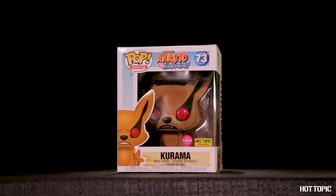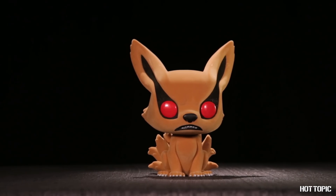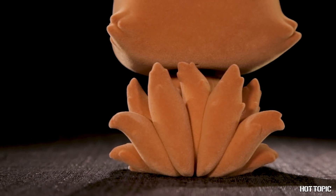From Naruto, we have a 6-inch blocked Kurama. Don't let his cute appearance fool you — we all know this Ninetales is a beast.